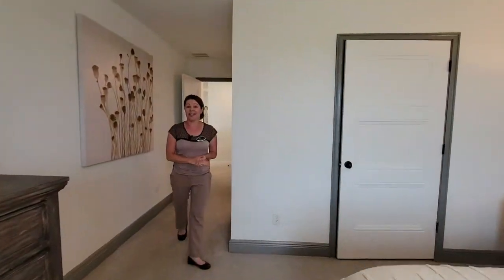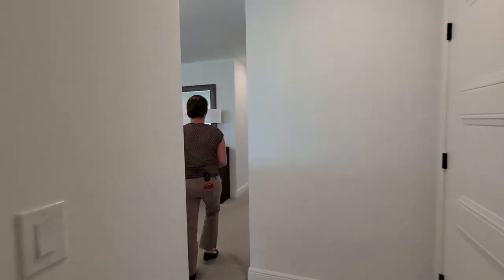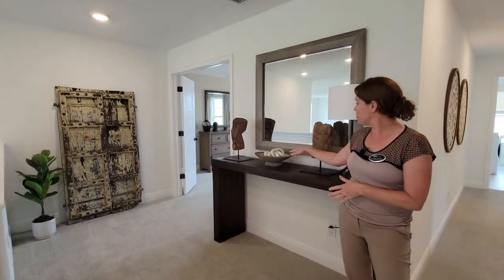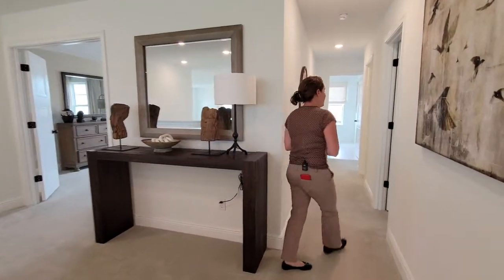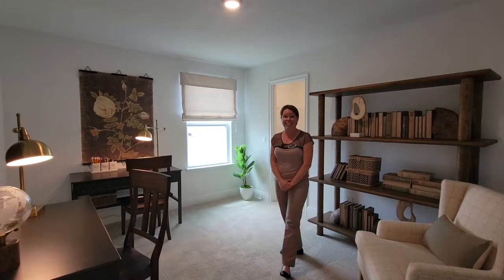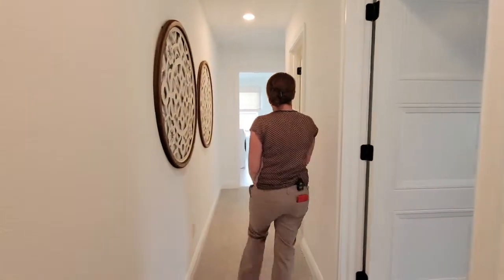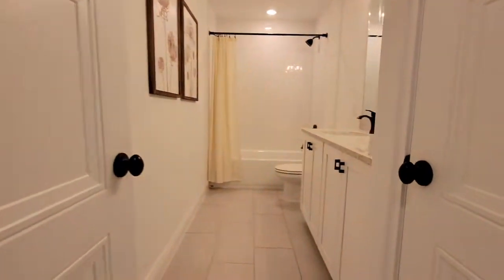There's a lot of space in this home, and if you need an additional room for a desk or something, there's great wall space for that. We have our second bedroom upstairs with a nice big walk-in closet, nicely decorated, and a shared bathroom between these bedrooms.